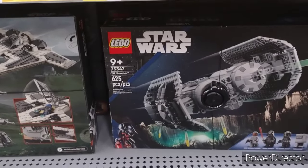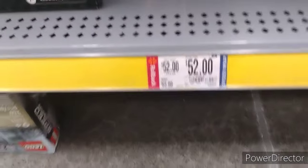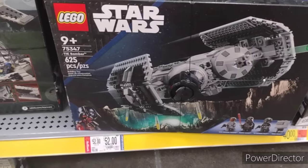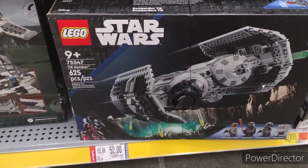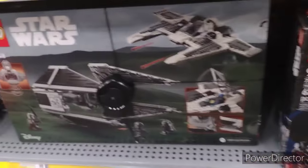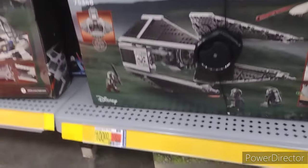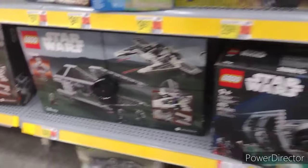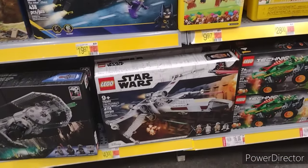TIE Bomber — is that actually the price on the TIE Bomber? Keep an eye on that. $52 for the TIE Bomber? That doesn't seem outrageous, whereas the TIE Interceptor is $100. Ouch. Got Luke's X-Wing for $40.